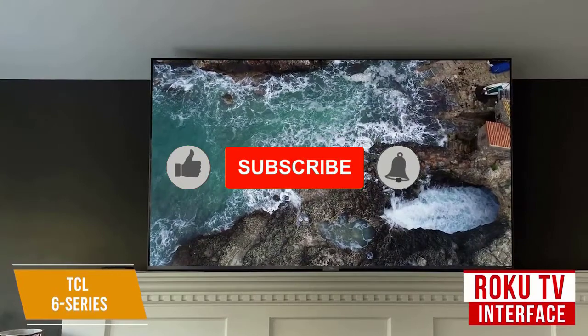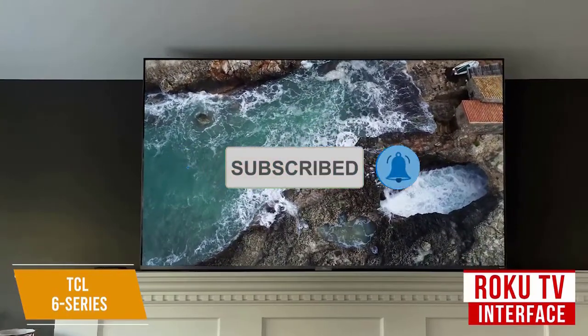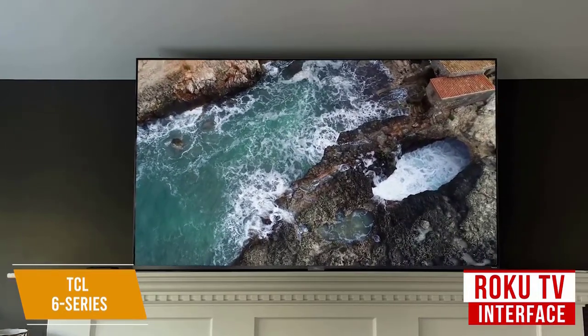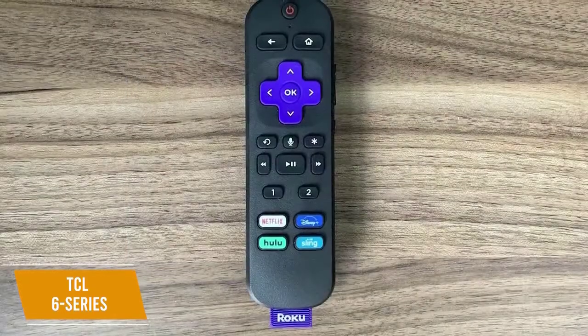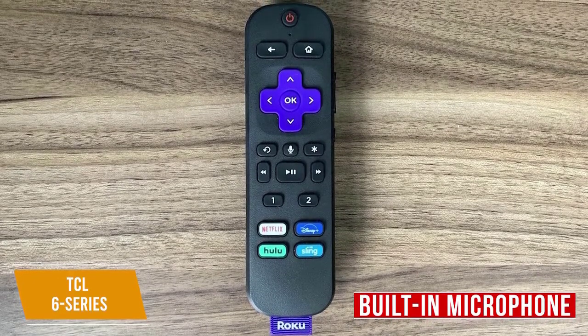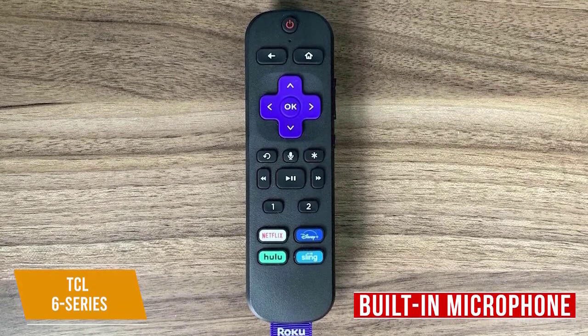The Roku TV interface is extremely user-friendly and allows you to fully customize your homepage, unlike some competitors. It comes with a generous selection of apps including most major streaming services, and it's screencast-ready so your TV can stream content from your mobile device. You get a remote with standard controls and a built-in microphone to activate the Roku assistant, and while it's not as robust as the Alexa on Fire TV, it can help you find content easily and control your TV hands-free.